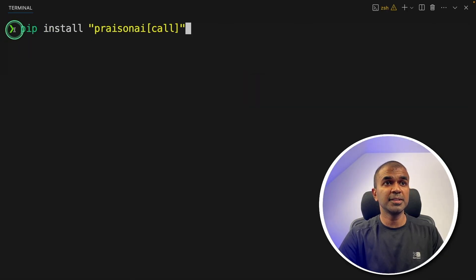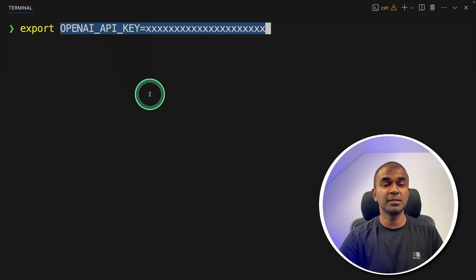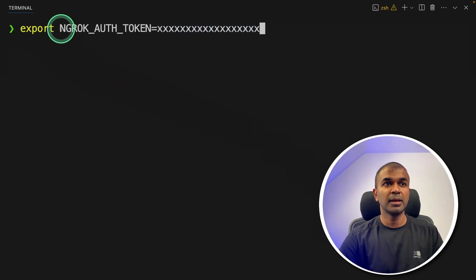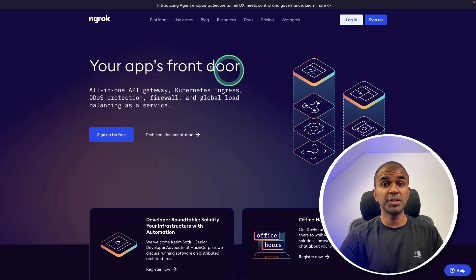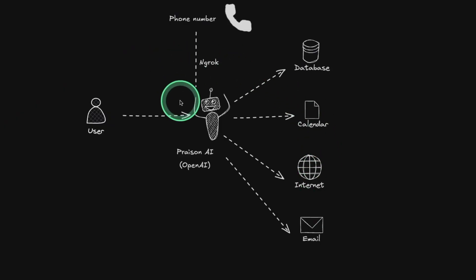First step: pip install Prezen AI Call and then click enter. After this gets installed, just export your OpenAI API key. We are going to use the real-time OpenAI API, and ChatGPT is the model behind this. You can go to openai.com, generate your API key, and paste it here. Then you need to export the Ngrok authentication token, which you can generate from Ngrok. This is used to link your phone number with the Prezen AI application. We have installed Prezen AI and exported the OpenAI API key.